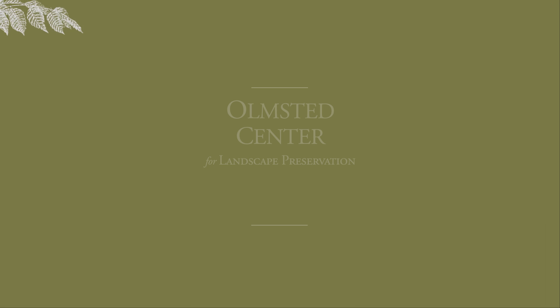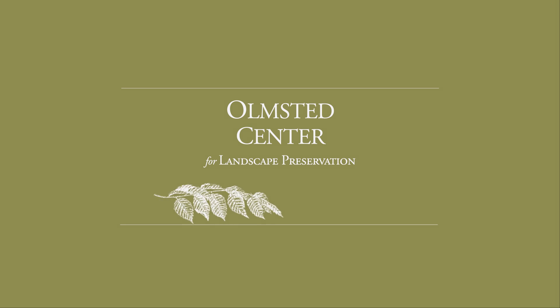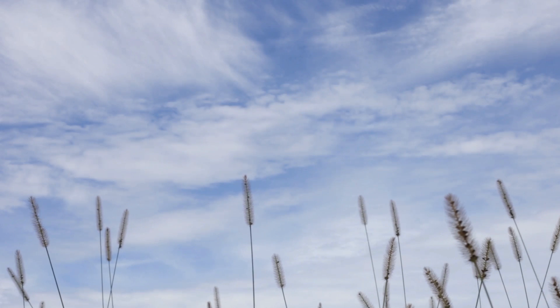An arrowhead-shaped logo features a lone bison standing beside a tall evergreen tree. National Park Service, U.S. Department of the Interior. A white branch graphic floats against a light green background. Olmsted Center for Landscape Preservation.